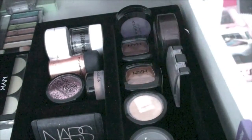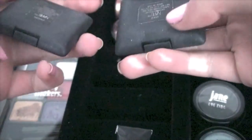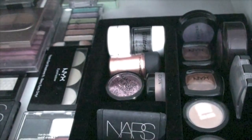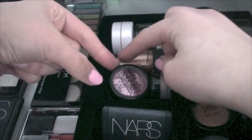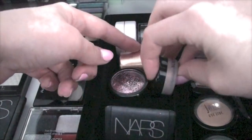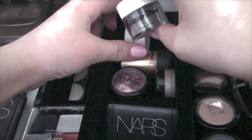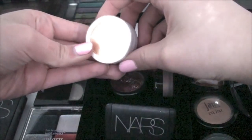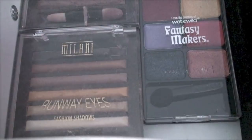I also have some L'Oreal singles, two NARS singles in Lulu and Can Can, a MAC pigment in Melon, a Makeup Forever glitter sample also in Melon, more glitter dust, and a Vichy single eyeshadow.